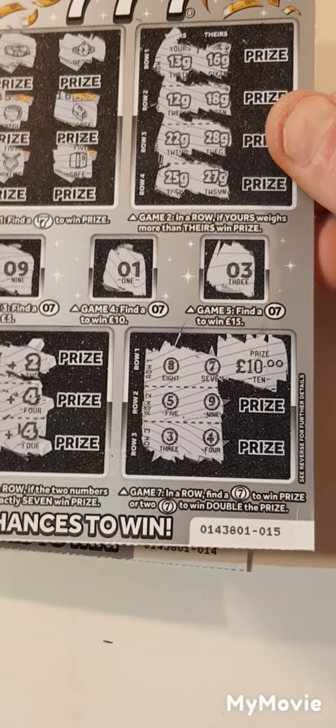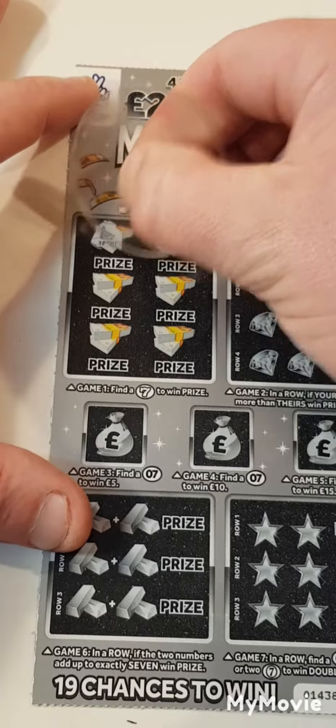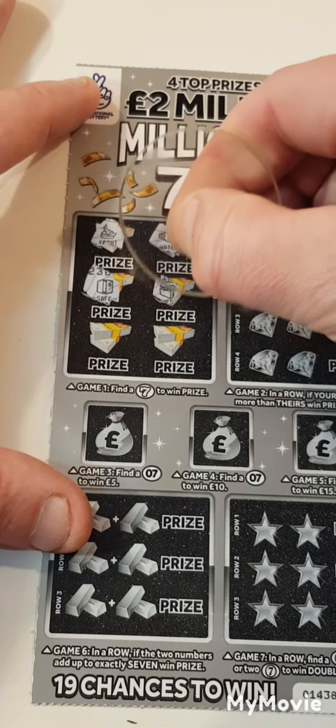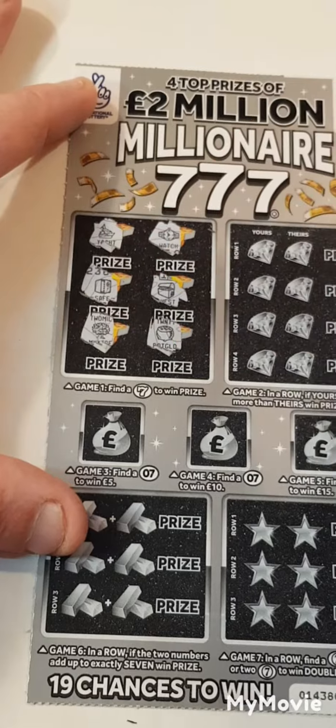These grey scratch cards are starting to pick up a bit. I shall take that. Ten pounds spent, ten pounds win. Can we go back-to-back? We have a yacht, a watch, safe, a chest, money tree, and a pot of gold.